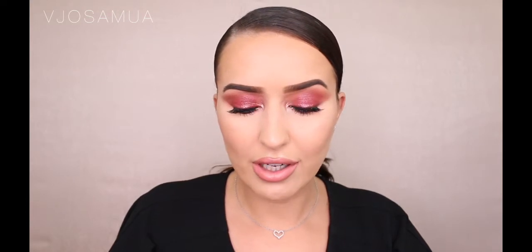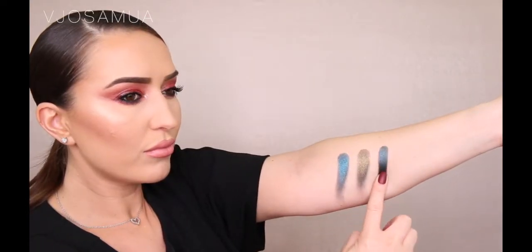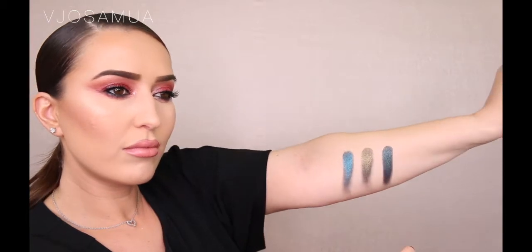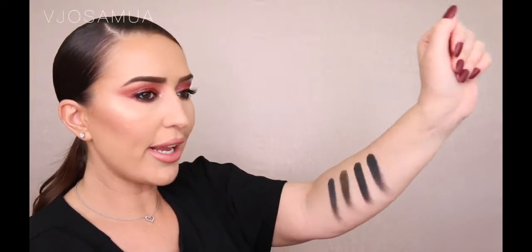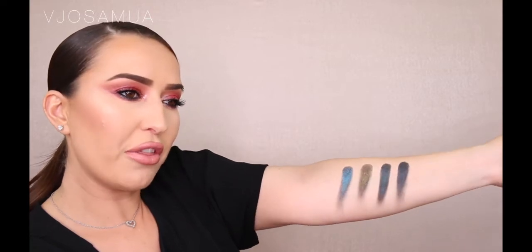Look how pretty that is — I just love it. The next one is Night Sky. It is just so, so pretty — it's like a deep, deep green. Next is I Need Space, and this one is like a gray-black, but the intensity of these eyeshadows is just amazing.